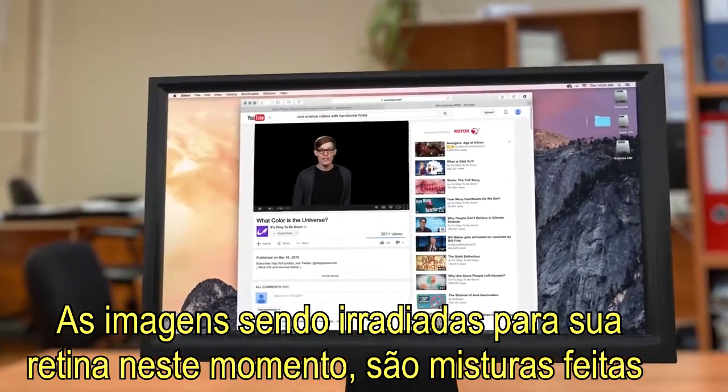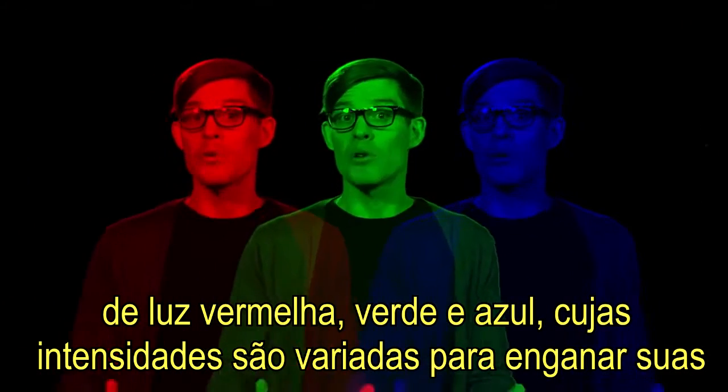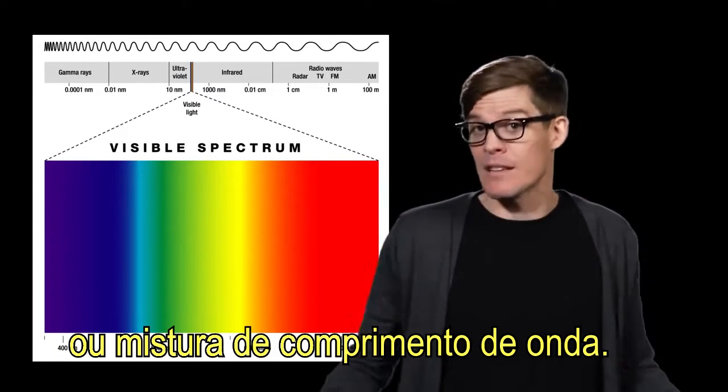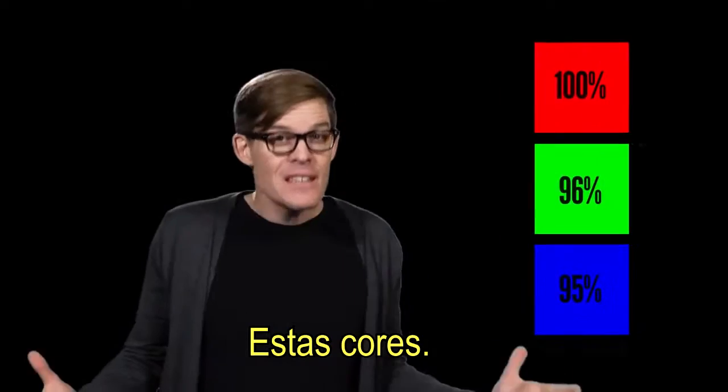The images being beamed onto your retinas right now are mixtures made of red, green, and blue light, the intensities of which are varied to trick your cone cells into the sensation of any visible wavelength or mix of wavelengths. This color is really these colors.